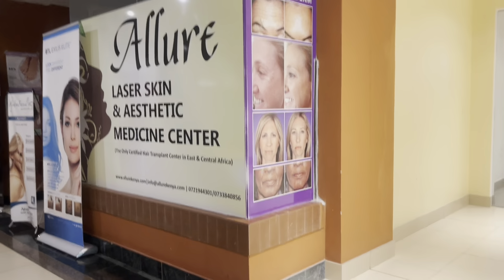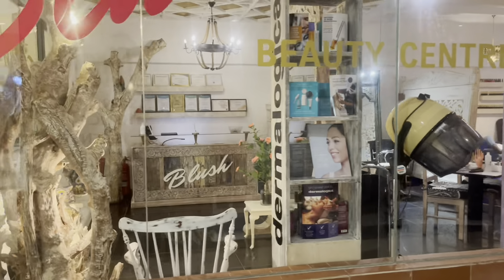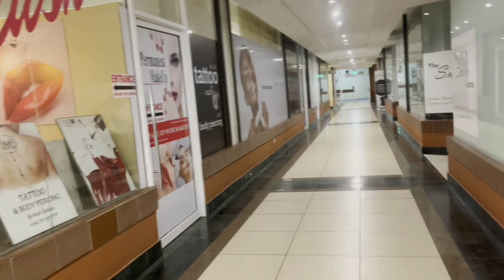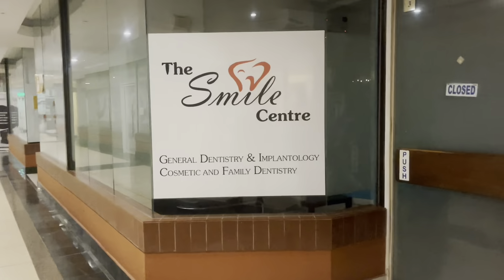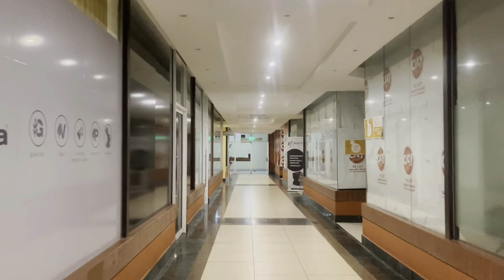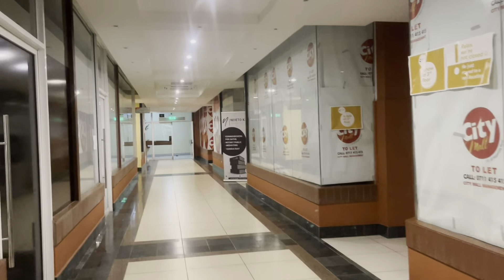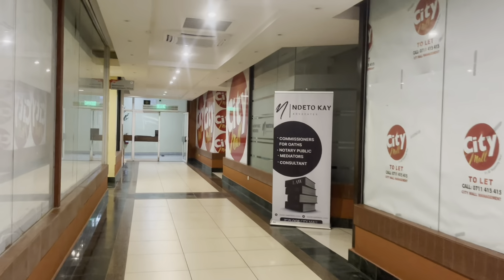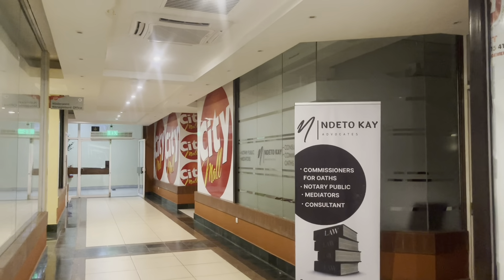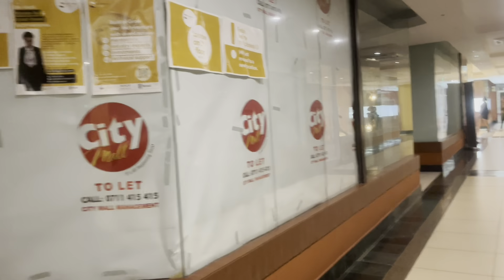Blush Beauty does laser skin care and medication — it's lovely. They also have tattoos and piercings. Then there's the Smile Center for dentists — this is more of the medical side. And there is a Commissioner for Oaths office, and an advocate has a notice here. It's very strategic placement!